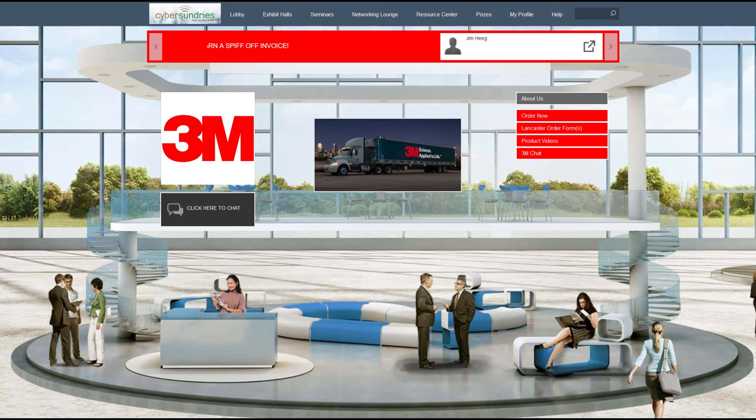Each booth will have other tabs for you to explore. Many vendors uploaded videos, catalogs, and product sheets to learn from, which can also be used to help train your staff. Others have display product breakdowns and product literature you can print out to use in your store, and much more. We want to encourage you to explore the show and have as much fun as possible. Make sure to register today, and if you have any questions, feel free to contact your territory manager or customer service rep.